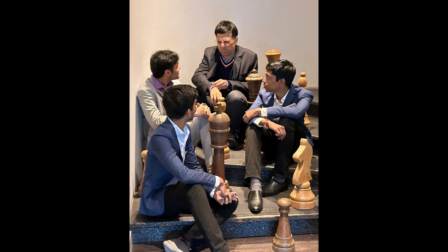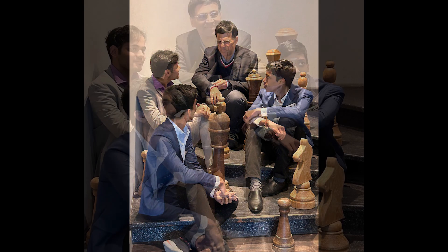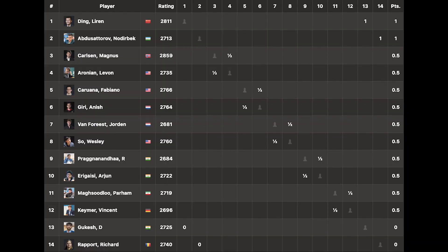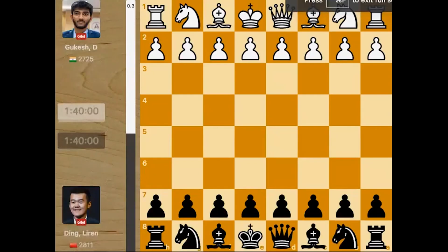Vishwanathan Anand is also hanging out with the boys at Tata Steel — the three young stars along with Vishy. He is not playing but he is there to give support to the kids. In the first round, there were only two wins; all the other games were drawn. The two wins were by Ding Liren against Gukesh, and Abdusattorov who also won against Richard Rapport. In this video, we are going to look at the game between Ding Liren and Gukesh. Ding Liren, because he is playing in a world championship soon, must be really trained and focused. Let's see how the game went — it was a thrilling game.